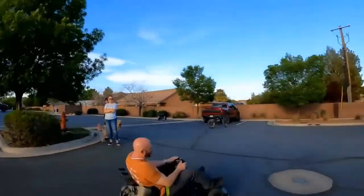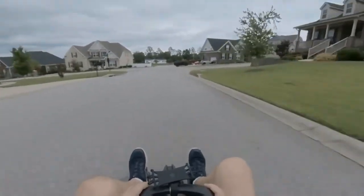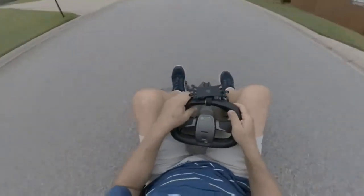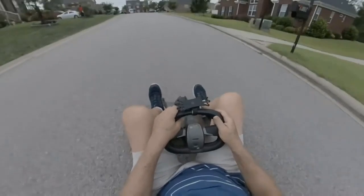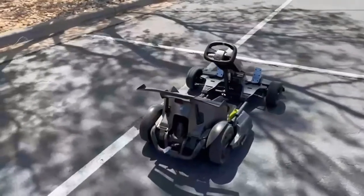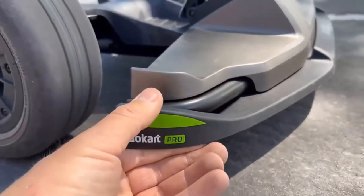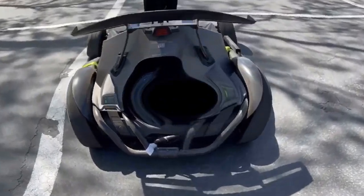Safety mode offers speeds up to 4.9 mph. Regular mode is great for riders who are starting to get used to the Go-Kart Pro, with a top speed of 11.2 mph. Sports mode, with a maximum speed of 17.4 mph, is great for more experienced riders. And finally, Race mode is perfect for those who have become experts on the Go-Kart Pro, with a top speed of 23 mph.